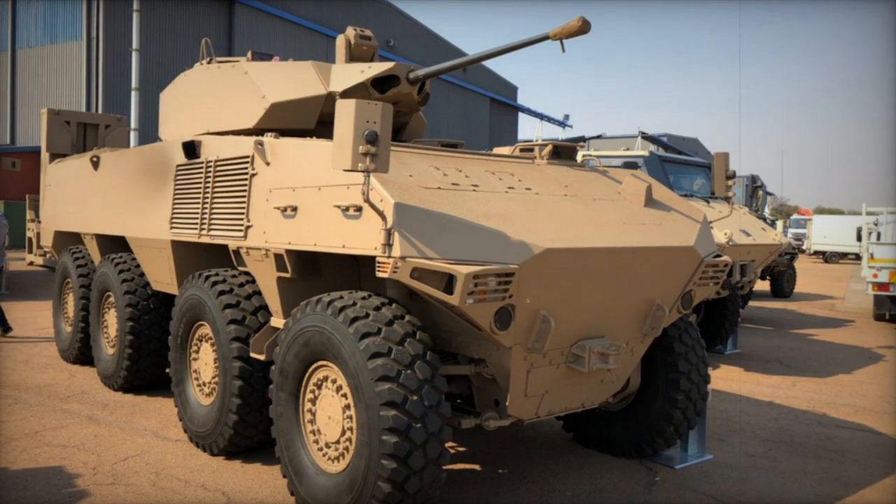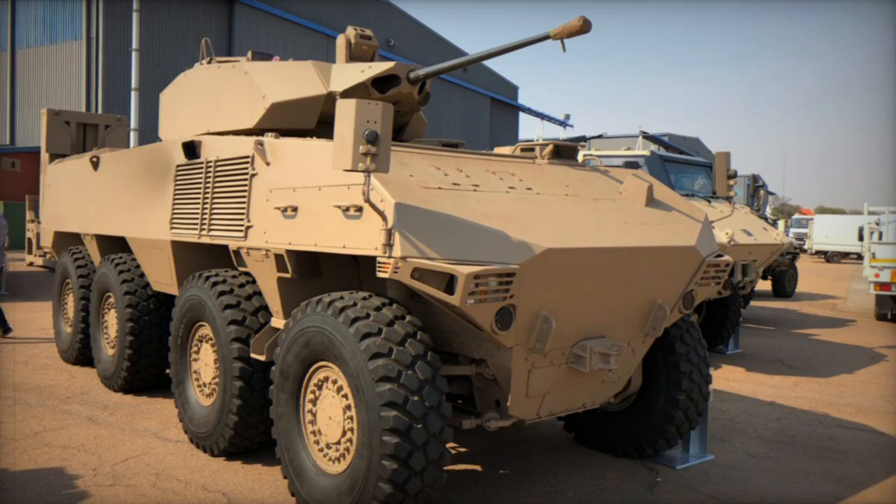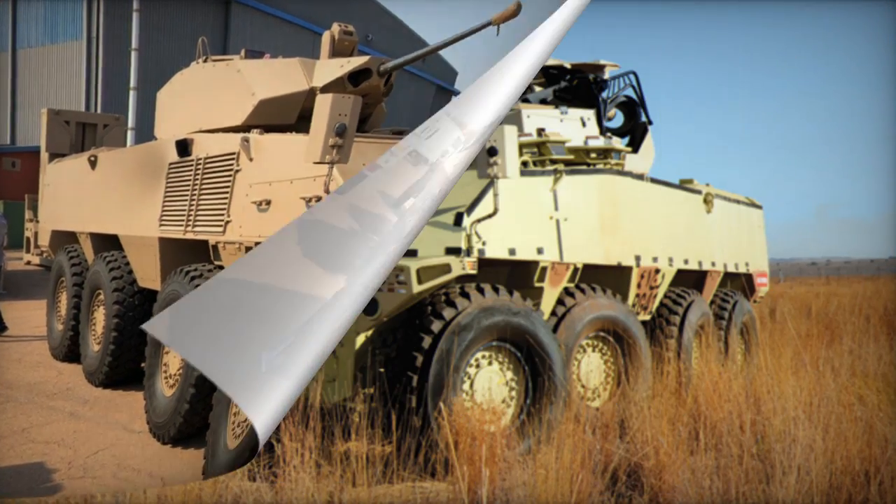The RG-41 has garnered interest from potential customers worldwide, although no sales of this armored personnel carrier have been confirmed so far.